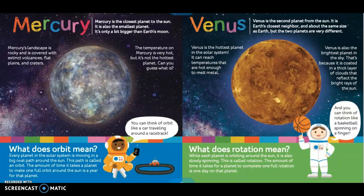Did you figure out what the hottest planet was? It's Venus. Venus is the second planet from the sun. It is Earth's closest neighbor and about the same size as Earth, but the two planets are very different. Venus is the hottest planet in the solar system. It can reach temperatures that are hot enough to melt metal. Venus is also the brightest planet in the sky, because it is coated in thick layers of clouds that reflect the bright rays of the sun.